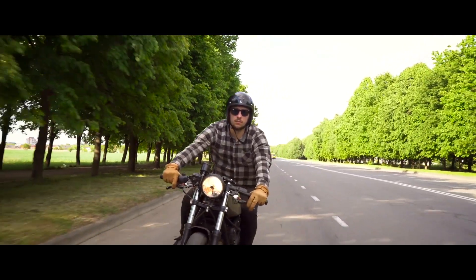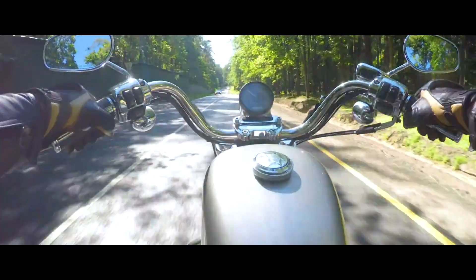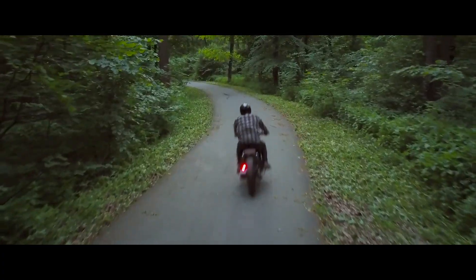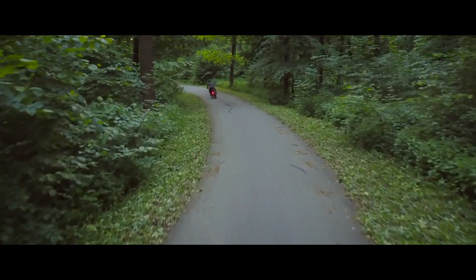What's up everyone! Cruising is just you, your bike, and the open road. You can cruise with any kind of bike. The key is to take it slow and soak in the world around you.